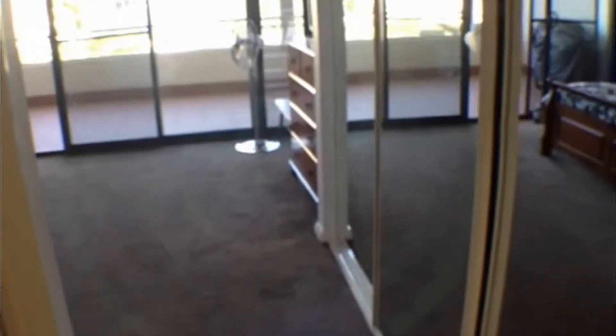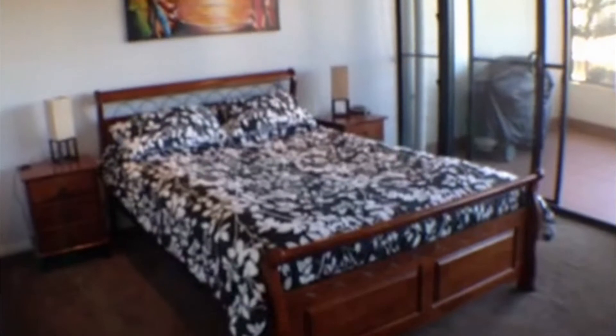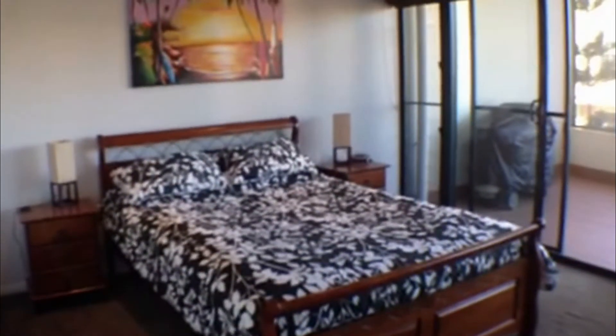The main bedroom, just to give you a shot of the entrance, does come with built-in robes as well with the mirror finishings. You have a fan, queen size bed and again the beautiful artistry, with a modern flat screen TV and chest of drawers.